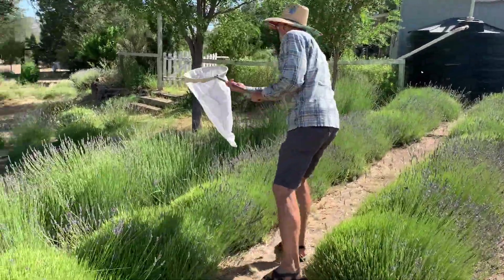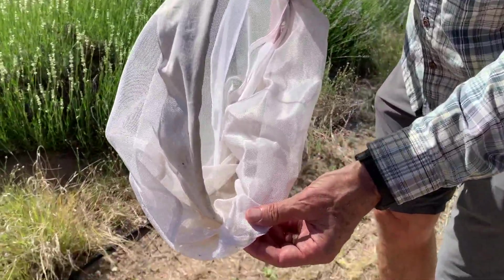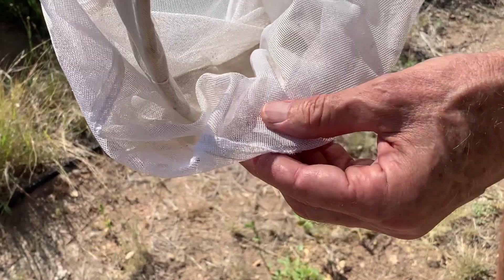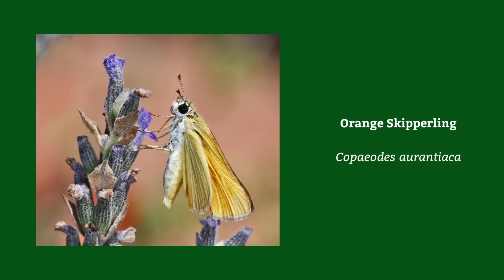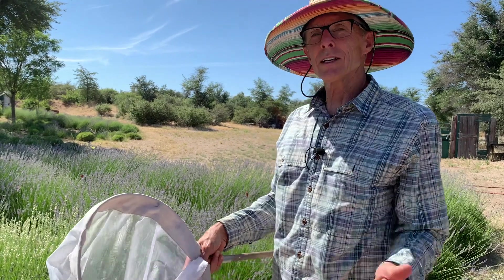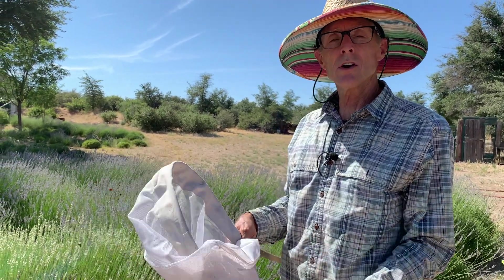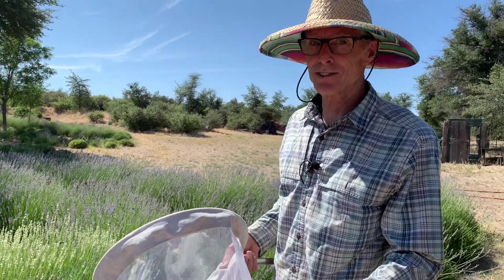An orange skipperling — let's see that little fella, it's so tiny. Many skippers are tied to grasses. You might wonder how it makes sense that the larval form uses one plant and the adult form uses others. That's really habitat partitioning or resource partitioning — the larvae and adults aren't competing for the same foods. It's another genius adaptation of insects.